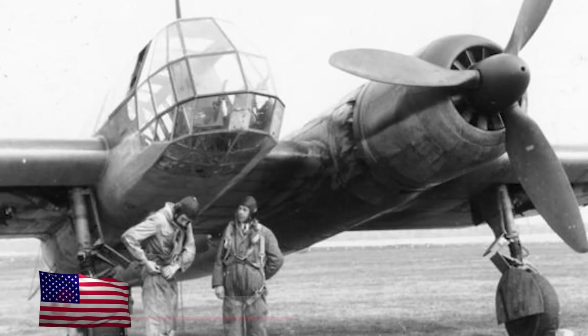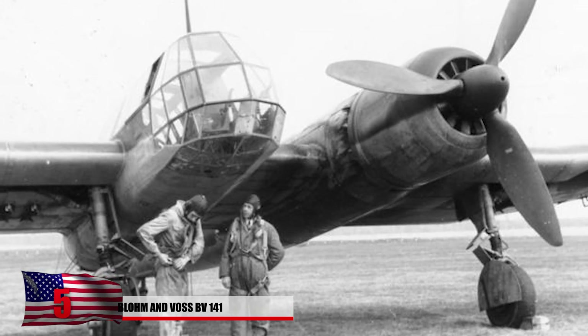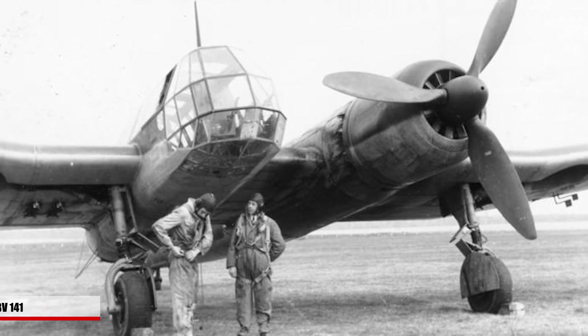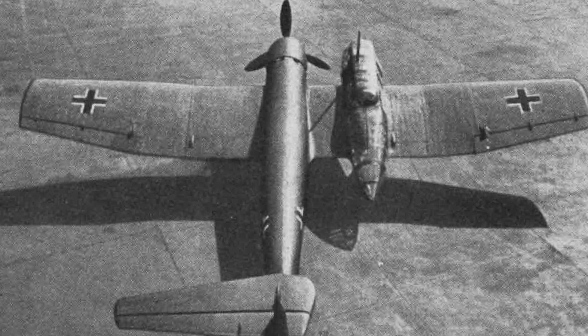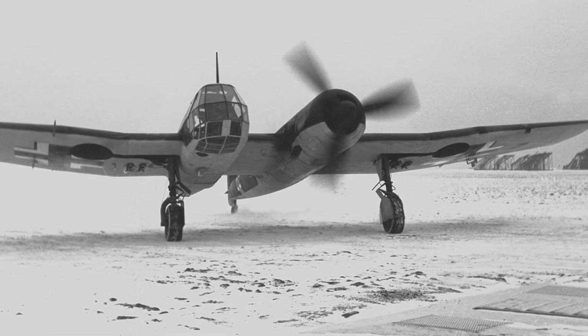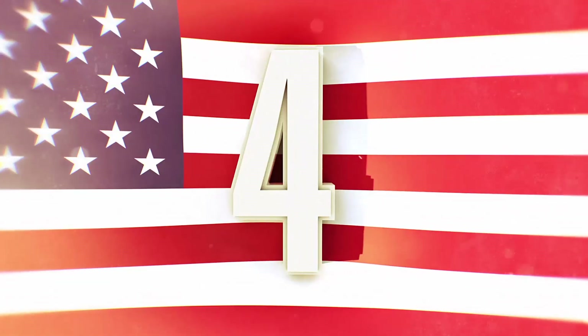5. Blohm & Voss BV 141. This German World War 2 tactical reconnaissance aircraft featured an unconventional cockpit on the right side of the aircraft, which simply looks extremely wrong. It was never put into full-scale production since pilots preferred being positioned in the middle. Several of these aircraft were found wrecked when Allied soldiers came across them during the invasion of France, most likely from failed testing.